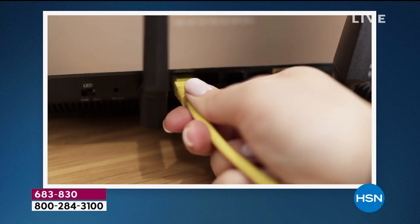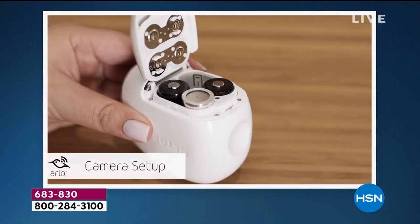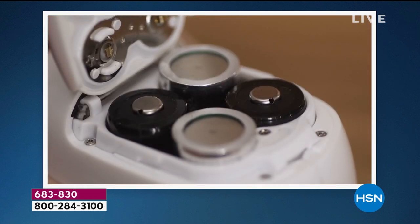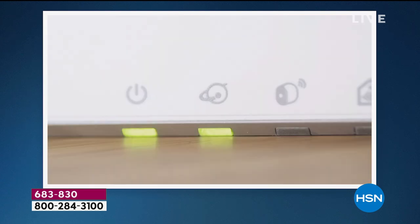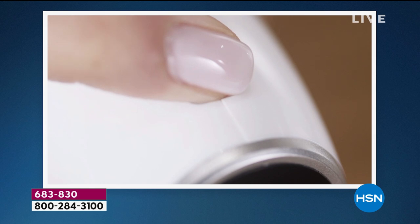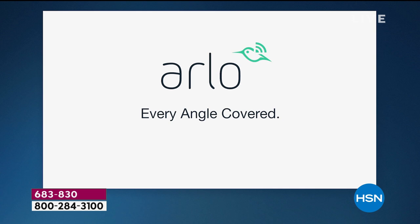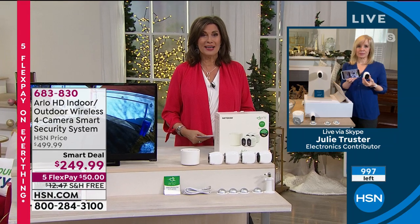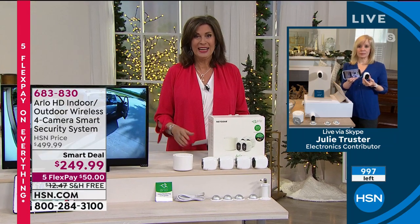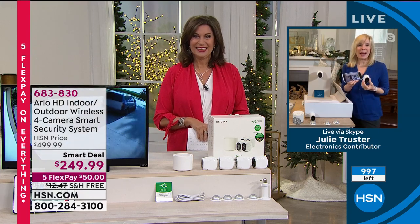Everything you need is right here — you don't have to add anything or pay another dime. This is one and done. Read the reviews for Arlo. Get it home and try it — we've extended our holiday return policy until the end of January. You can experience it for the next couple of months and return it if needed. With four cameras, every angle is covered inside and outside. You never ever pay a fee.